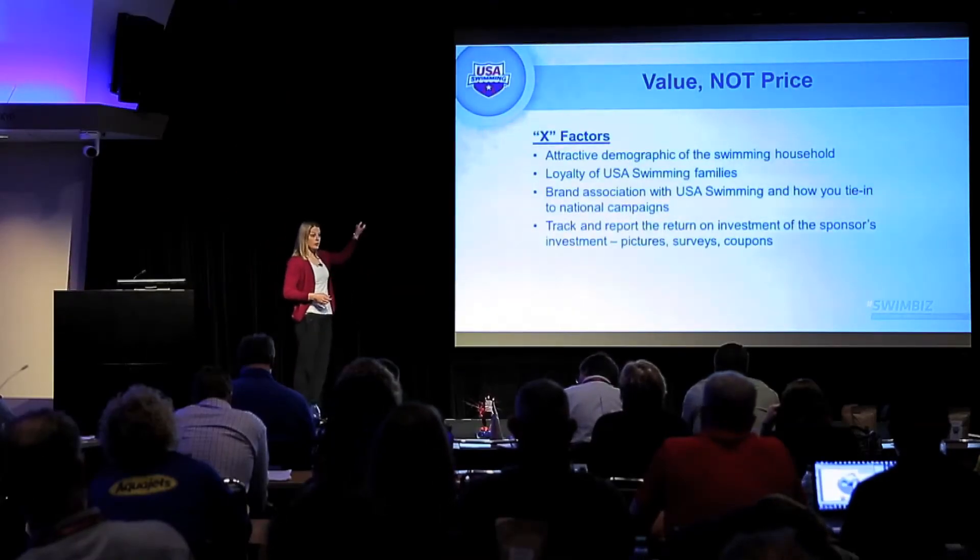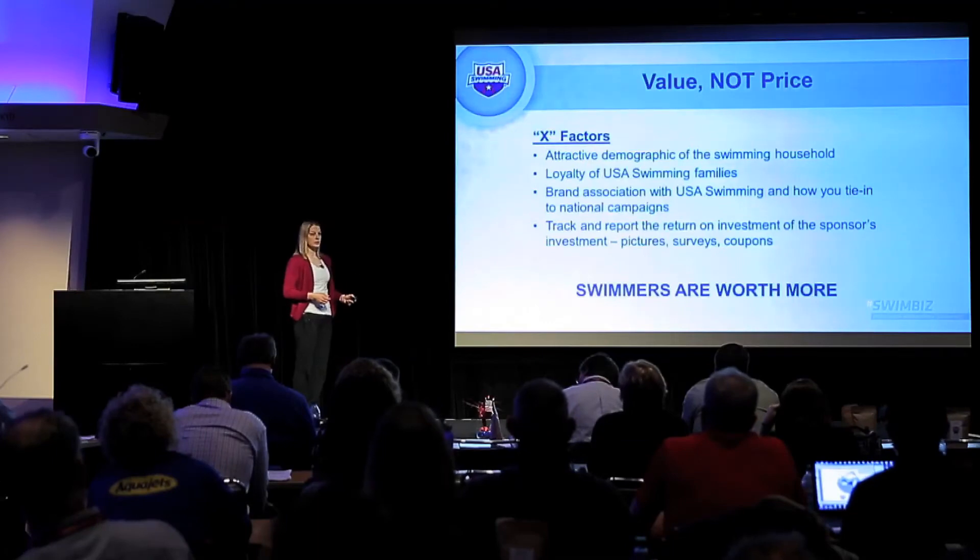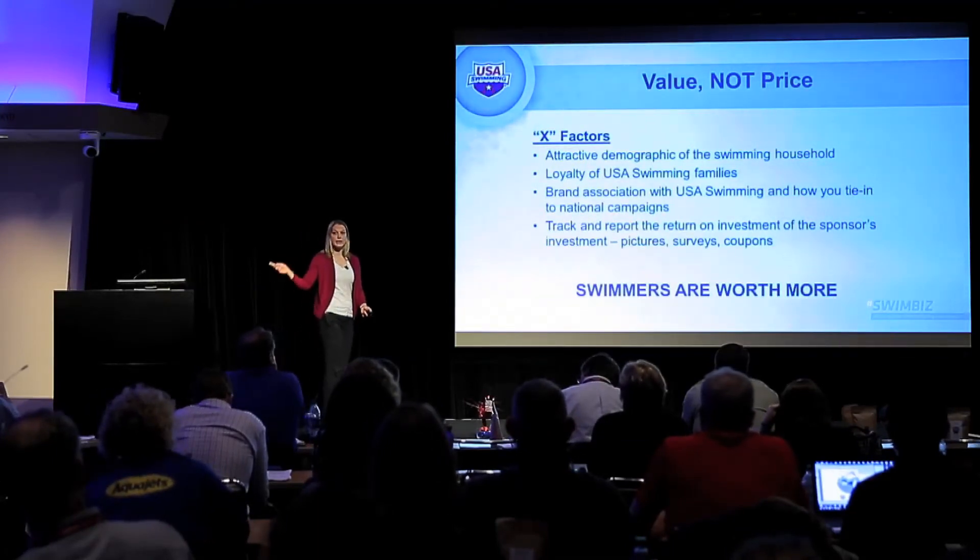At the end of the day, what all of this means is that swimmers are worth more. Our eyeballs are worth more than someone driving down the highway and seeing a billboard, because it's a very targeted group of people. I know there are other sports in the room as well — I don't know your demographics, but I imagine it's a very similar case. All of these sports, youth sports with high family involvement, many Olympic sports take you through college as part of development. Our eyeballs are worth more.